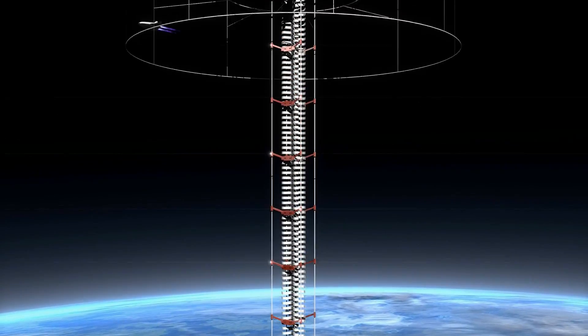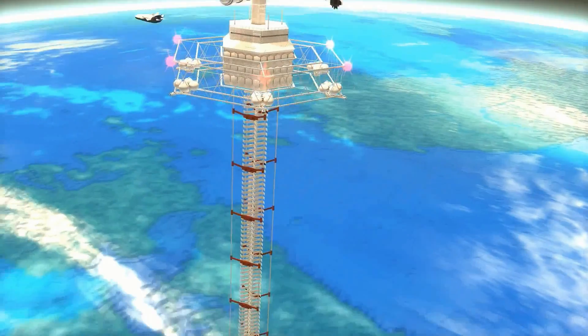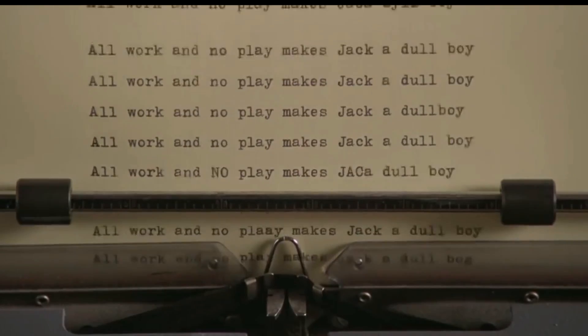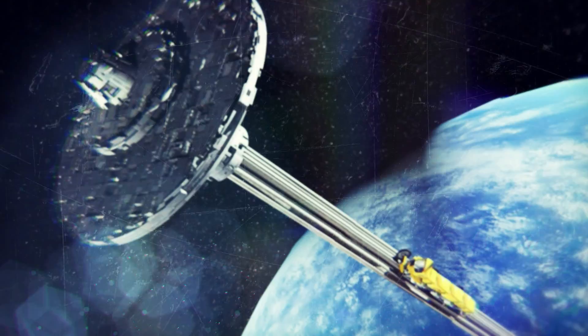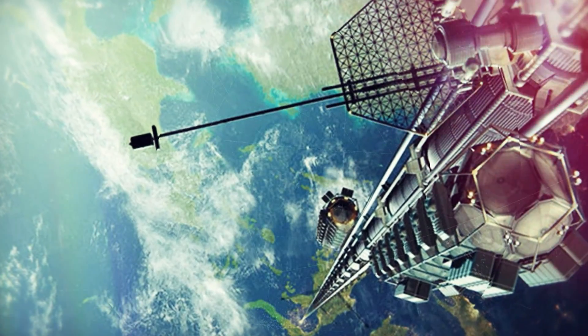We start, of course, with the space elevator. Having read just the name of this video, you may have guessed that it would definitely be mentioned. Many science fiction writers have dreamt about space elevators for a long time. Konstantin Tsiolkovsky spoke about it the first time in 1895. This hypothetical design was based on the application of a rope stretching from the planet's surface to an orbital station.